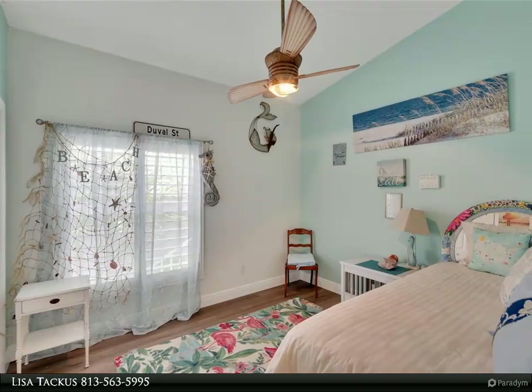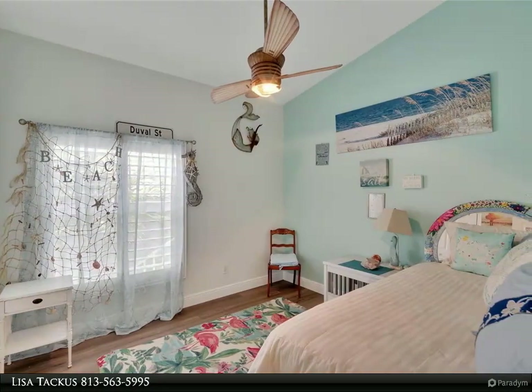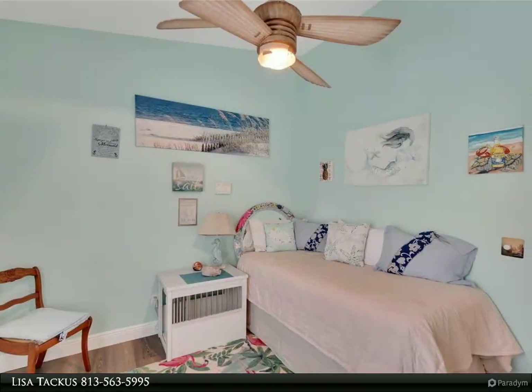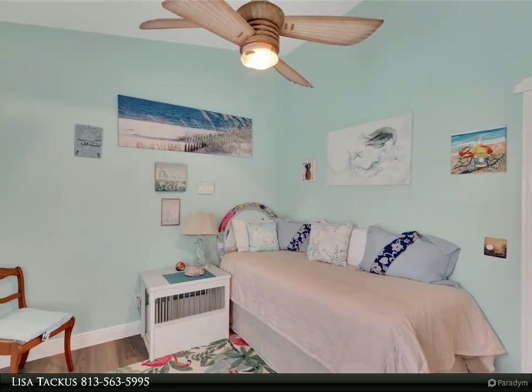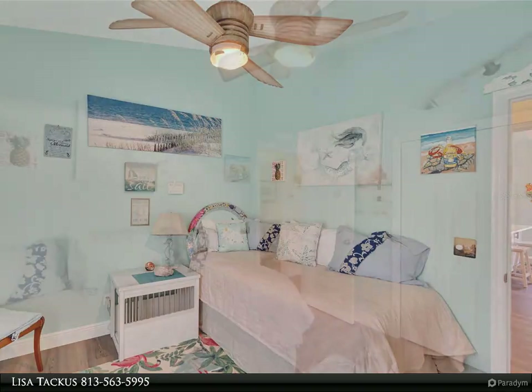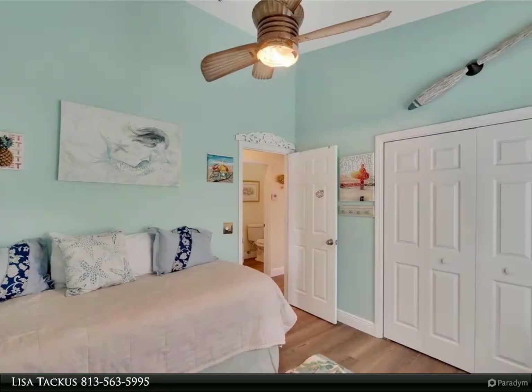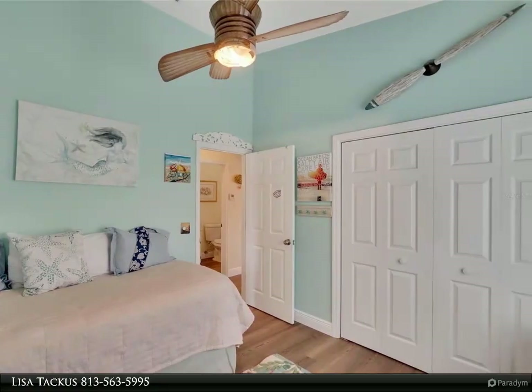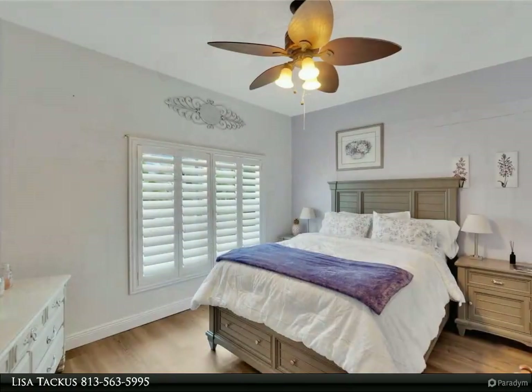Offering a retreat from the hustle and bustle of everyday life, the plantation shutters add the perfect finishing touches throughout the home. In this waterfront paradise, every day feels like a vacation, offering a rare opportunity to live the quintessential Florida lifestyle in absolute luxury. Whether you're seeking a peaceful retreat or an entertainer's dream, this immaculate home offers the perfect blend of comfort, style, and natural beauty.